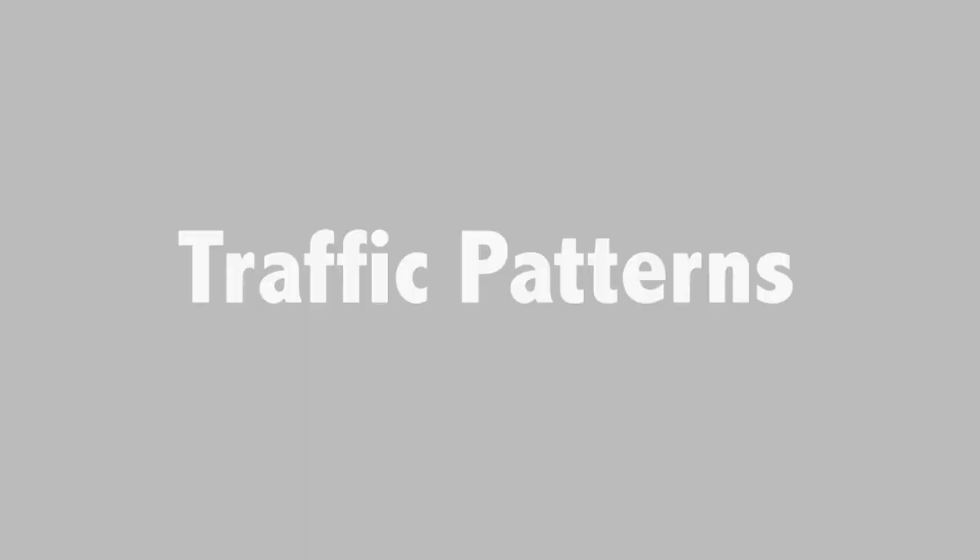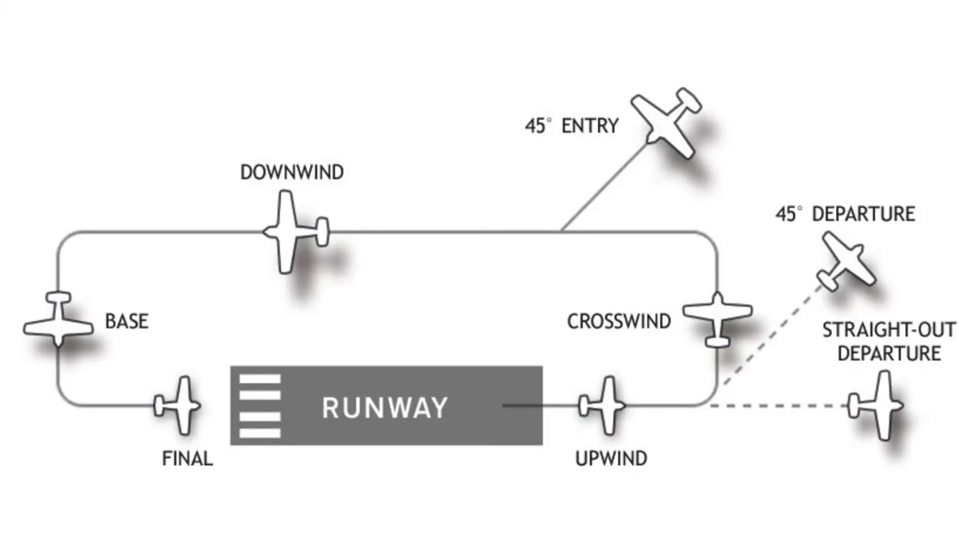Aircraft have set traffic patterns to follow in landing, which are typically rectangular in basic shape with the runway along one side. The upwind leg is the flight path parallel to and in the direction of the landing runway. The crosswind leg is a short climbing flight path at right angles to the departure end of the runway. The downwind leg is a level path parallel to the landing runway but in the opposite direction. The base leg is a short descending path at right angles to the approach end extended centerline, and the final approach is a descending path in the direction of landing along the runway.